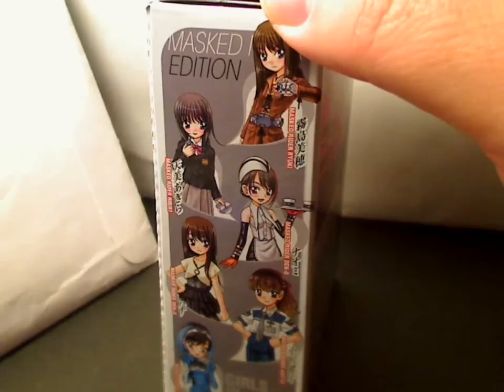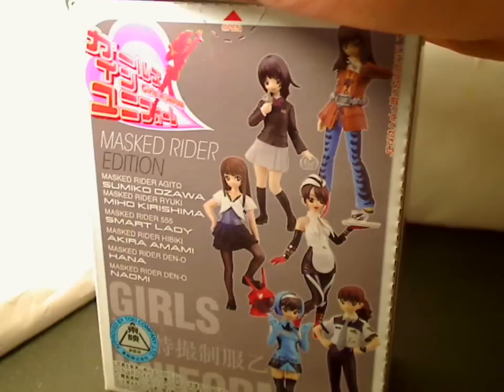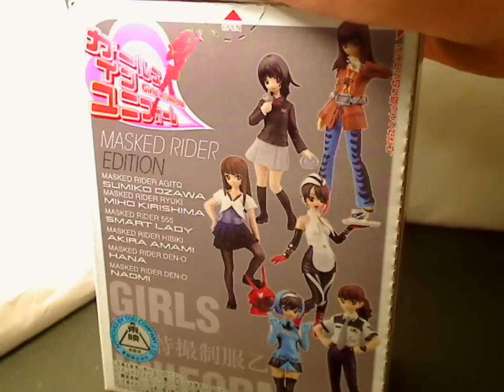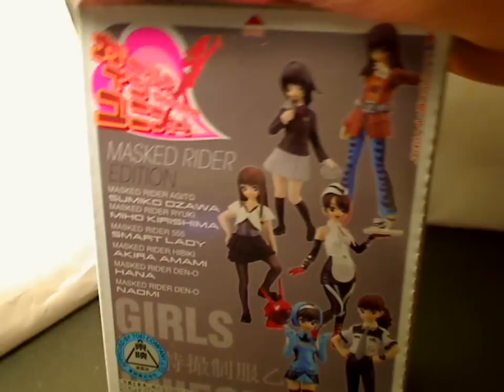I believe I bought the entire big box set for around $50 or $60. Otherwise, if you wanted to take your chances, you can buy them individually, like at cons, and they ran maybe around $8 a box. Keep in mind, these were all random, so what would really suck is if you bought a bunch and got a bunch of duplicates.